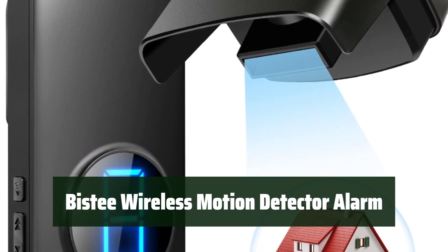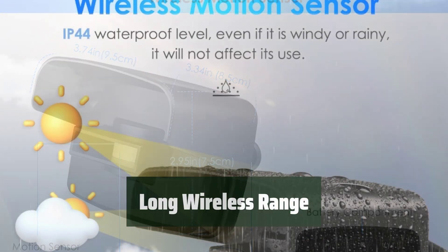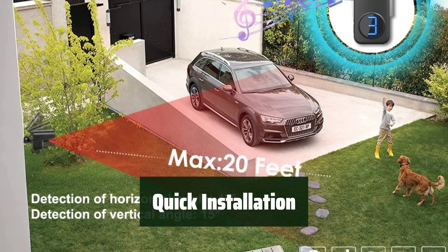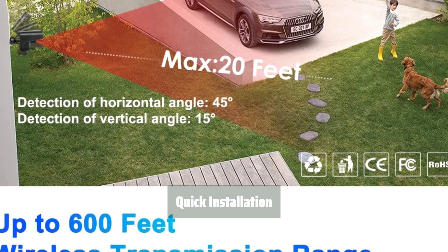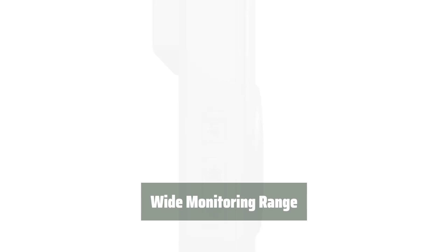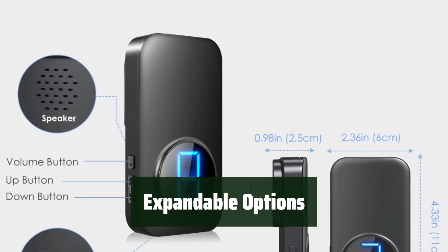Number 2: Keep your properties safe with accurate monitoring and reduced false alarm rates. The first microwave infrared combined sensor ensures precise detection. Enjoy a wireless transmission range of up to 600 feet, giving you the flexibility to monitor your property from a distance. Get the alarm set up quickly and easily with one-step pairing — it's hassle-free and ready to use in no time. Cover a wide area with the 20-foot motion monitoring range, perfect for driveways, front porches, gates, and more. Customize your alarm with up to 58 different tones and 5 volume levels.